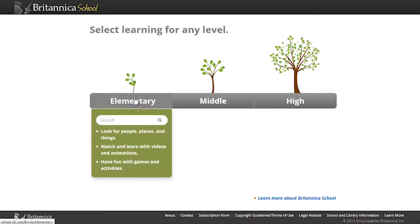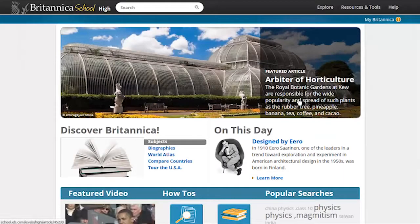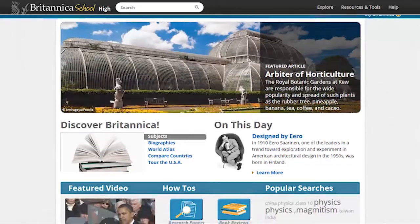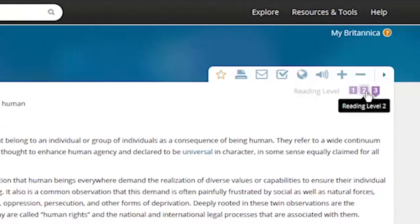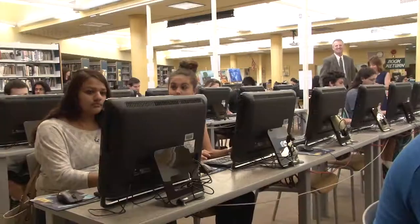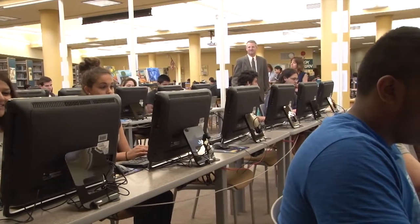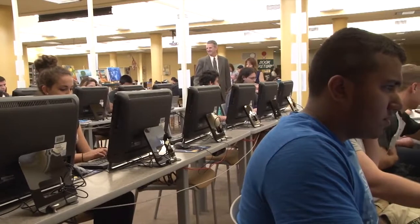Three user-friendly interfaces for elementary, middle school, and high school make it easy to select the portal that's appropriate for each student. The option to toggle among reading levels within each portal further differentiates the learning experience, a key feature for meeting students' diverse needs. I think we often have heterogeneously grouped students, and a teacher needs to reach the students where they are. This resource helps them do that because you can go all the way down to the elementary level for literacy. So I think that's very helpful.